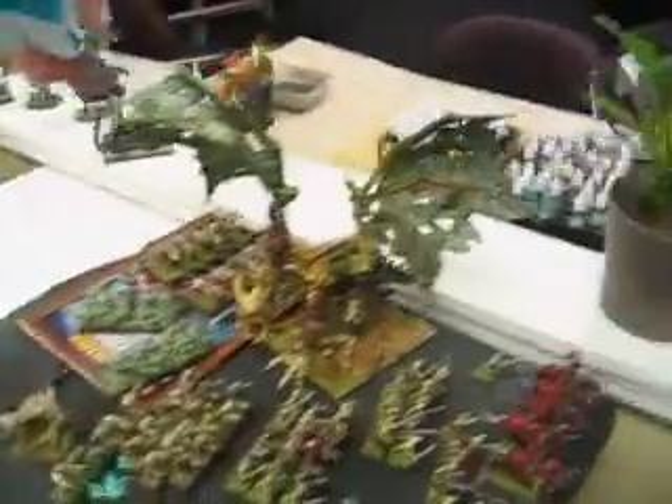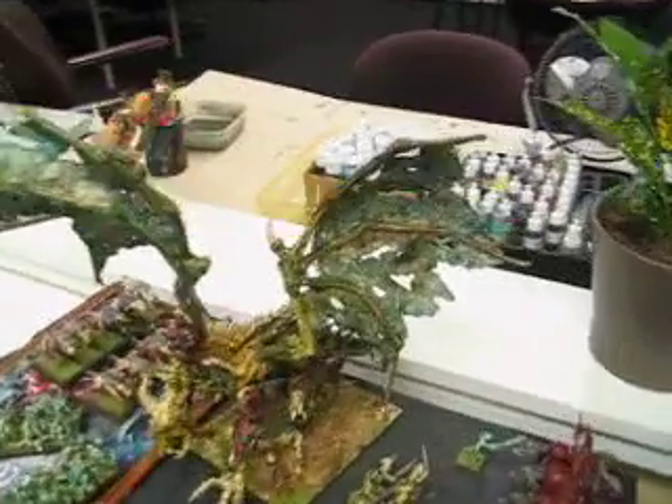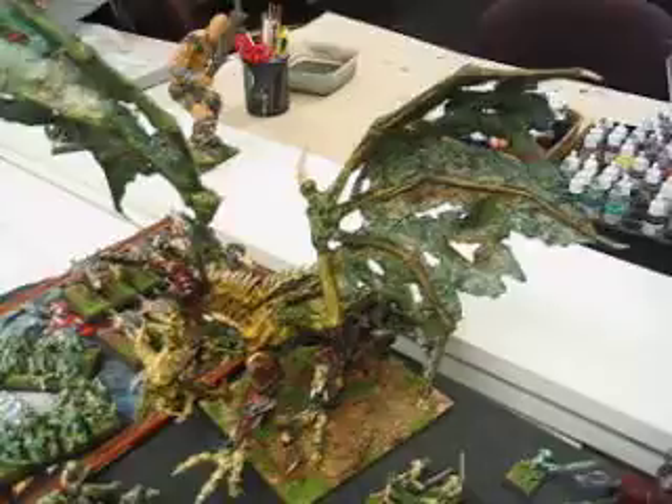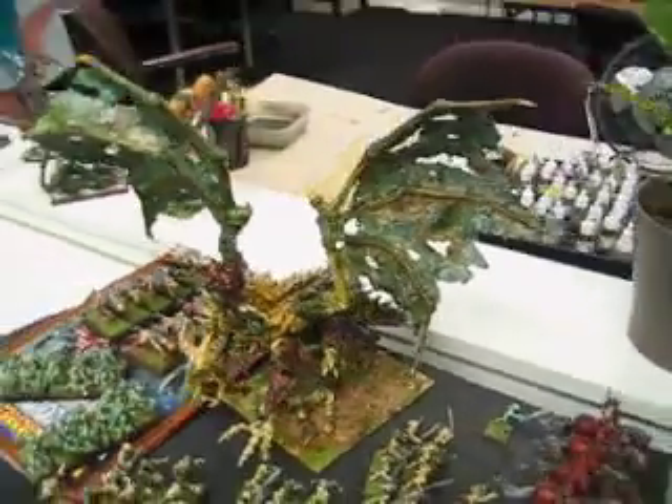Hey Blue Table fans, let's take a spin around and see what's new. One out of two items finished — this lich dragon thing — and it's got these gangrenous wings and some really great coloration on there. Very pleased with how that turned out. That is going on the block real soon.